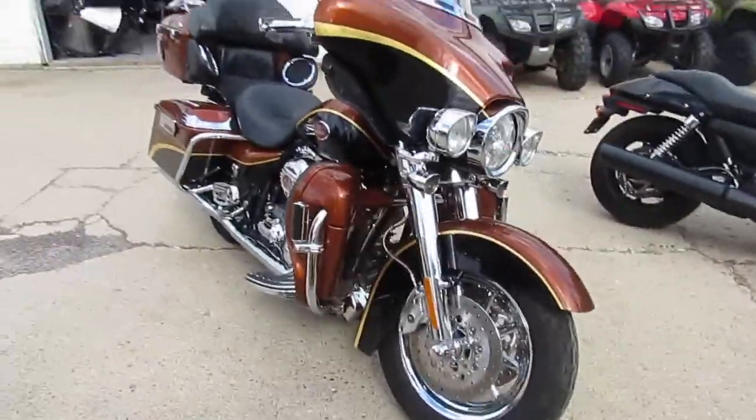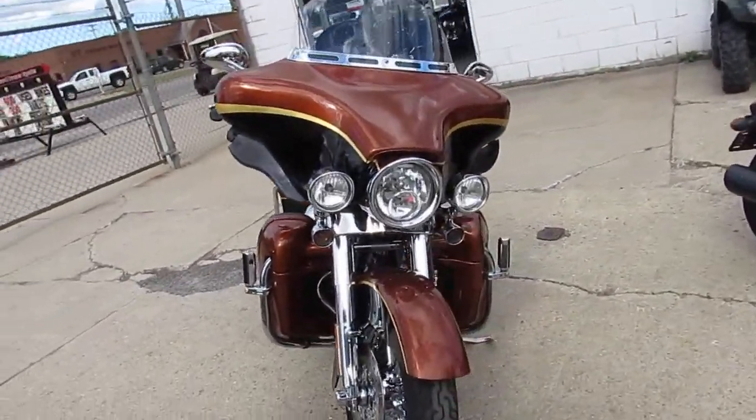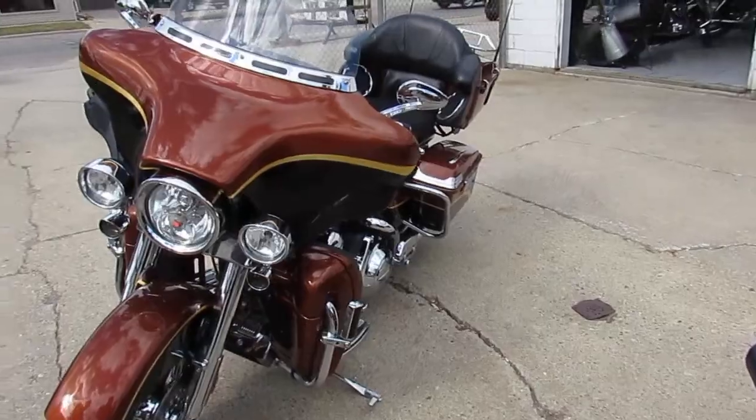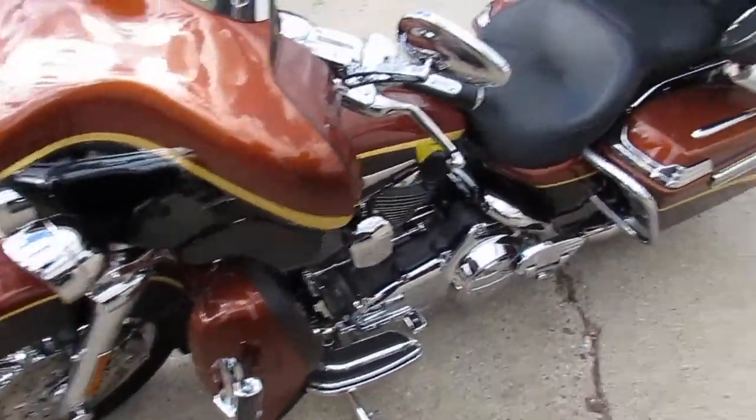Got chrome wheels, chrome switches, chrome switch housing. I mean, I could go on and on and on about the chrome — as you guys can see, chrome's everywhere. It shines like new. I see this one's got the Reinhardt exhaust on it, which makes these Screamin' Eagles sound great.